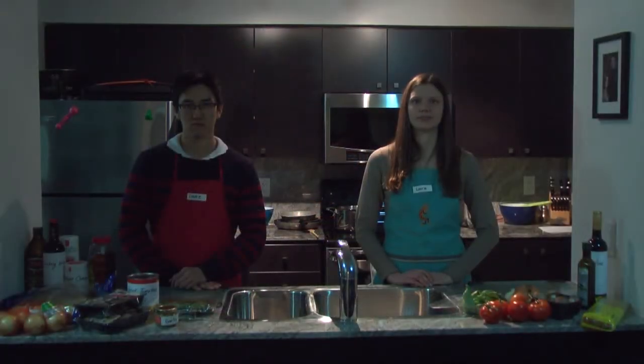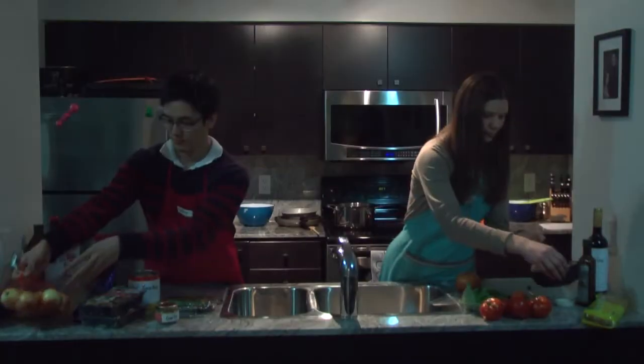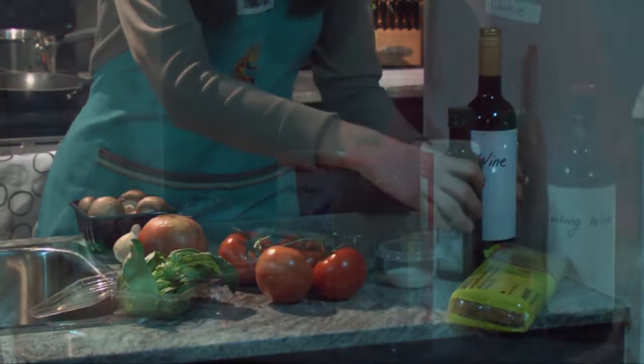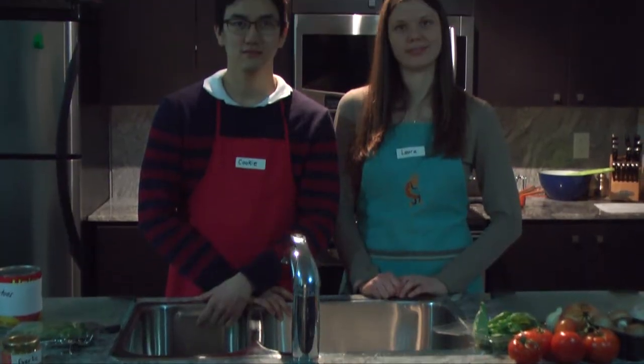Today, I'm joined by Cookie and Laura in the kitchen, who will demonstrate that it's better to prevent waste than to treat it or clean it up afterwards. We've asked Cookie and Laura to both make the same pasta dish, and they'll be competing to see who can feed their hungry friends first. They both had the chance to go over the recipe and buy the ingredients they needed, and they're also allowed to use whatever they need in the kitchen, but we've asked them to leave everything they use on the counter when they're finished.